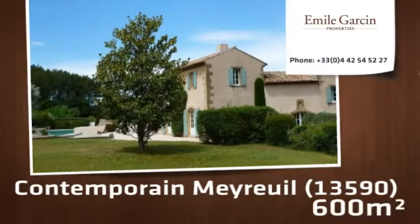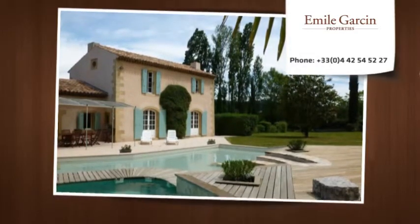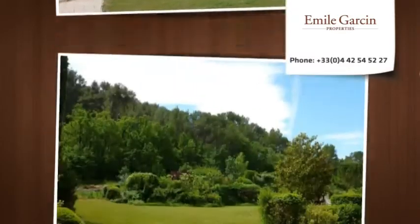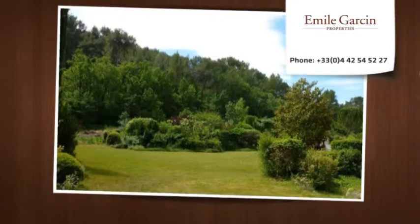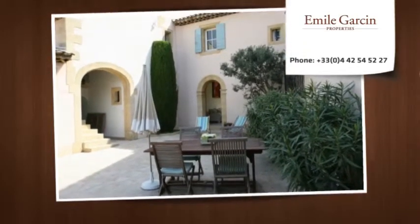In Aix-en-Provence, property with living space of 600 square meters divided between several buildings, set in 5,000 square meters of enclosed parkland planted with pine trees, olive trees and ornamented with fountains. This comfortable and charming property looks out over surrounding woodland and boasts unrestricted views over the Sainte-Victoire mountain.